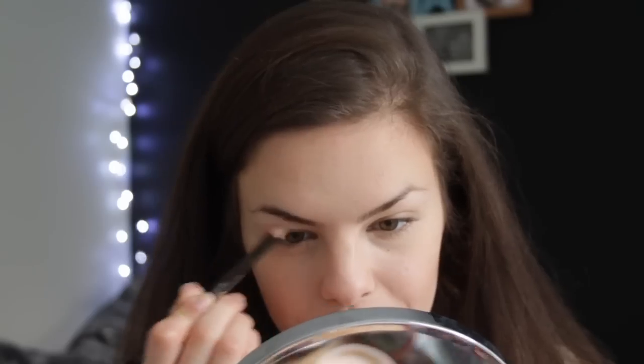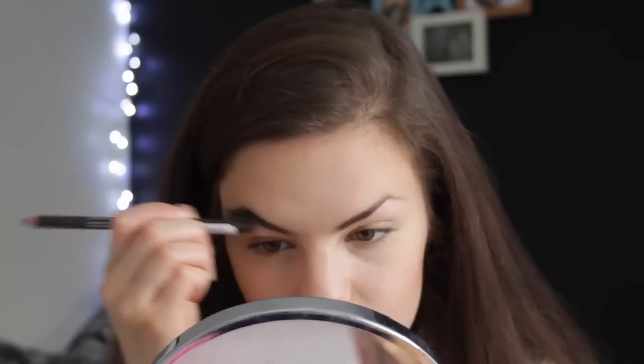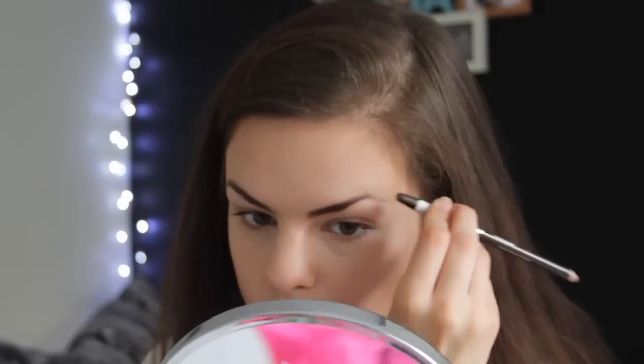Next I'm using the Essence eyebrow pencil — especially because I've got a scar right in the middle of my eyebrow, I always love to use pencils. I really need to get my eyebrows threaded down.